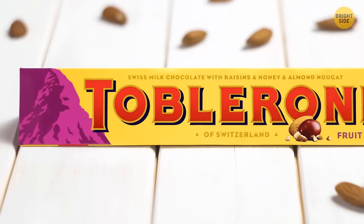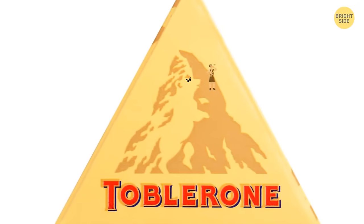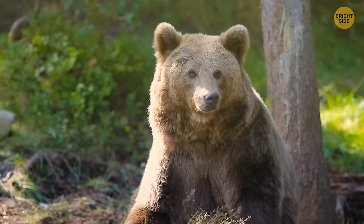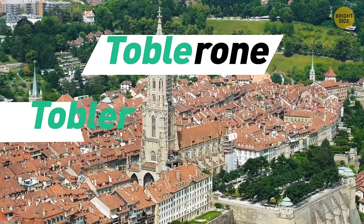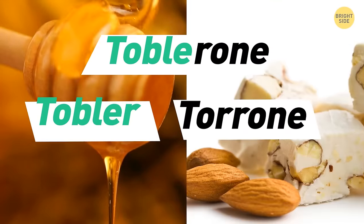Hidden within the Toblerone logo's mountain is the image of a bear standing on its hind legs — because bears are a big part of Bern, one of the biggest cities in Switzerland where the founder created the triangular chocolate treat. Toblerone is also a play on the founder's family name, Tobler, and the Italian word torone for honey and almond nougat.